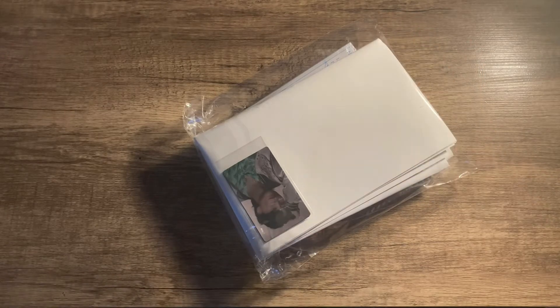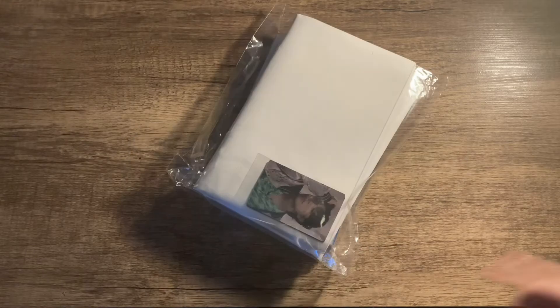Hello and welcome to my channel! For today's unboxing we'll be unboxing NCT's Universe album, which is their 2021 album. I ordered this from Amazon so let's get into the unboxing.